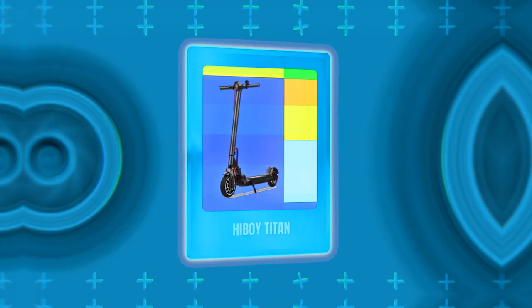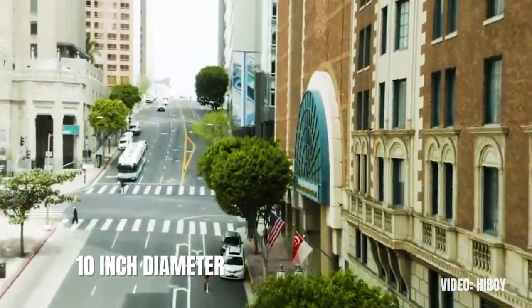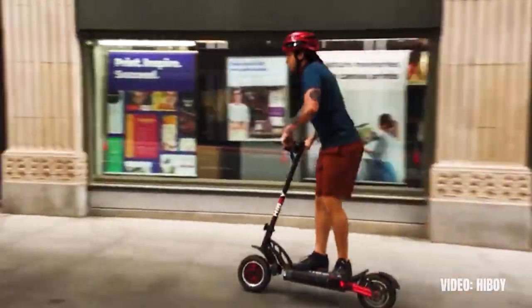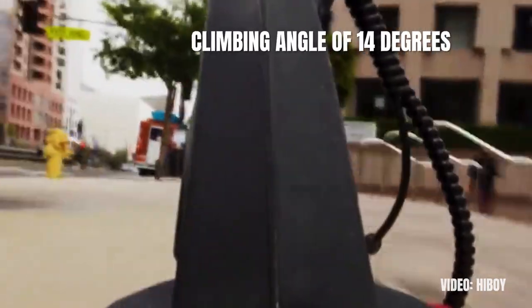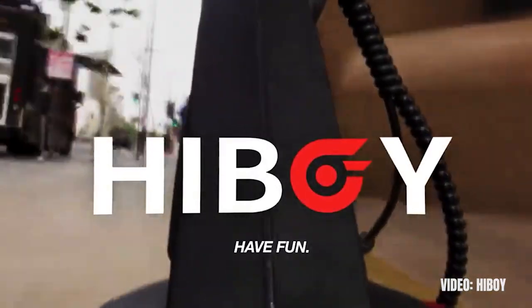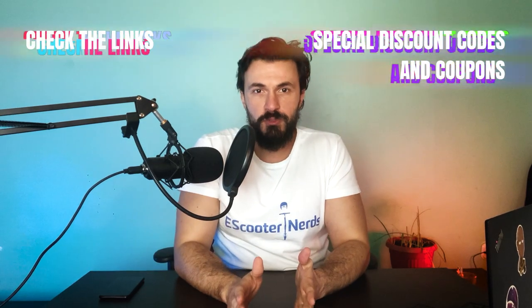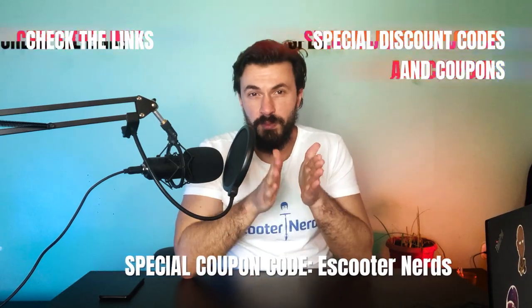We have the HiBoy Titan next, which is the best off-road option under $1000. The self-healing off-road tires with a 10-inch diameter, the dual front and rear shock absorbers, the IP54 Ingress Protection Standard, and the 800 watt motor all play major roles for riding on rough terrain. The HiBoy Titan can go as fast as 25 miles per hour, has a climbing angle of 14 degrees, and a range of 28 miles. I doubt you will be able to find a better off-road model for less than $1000. Usually the scooter costs $800, and following the link in my description and using my special discount coupon code eScooterNerds, you will get an even better price.